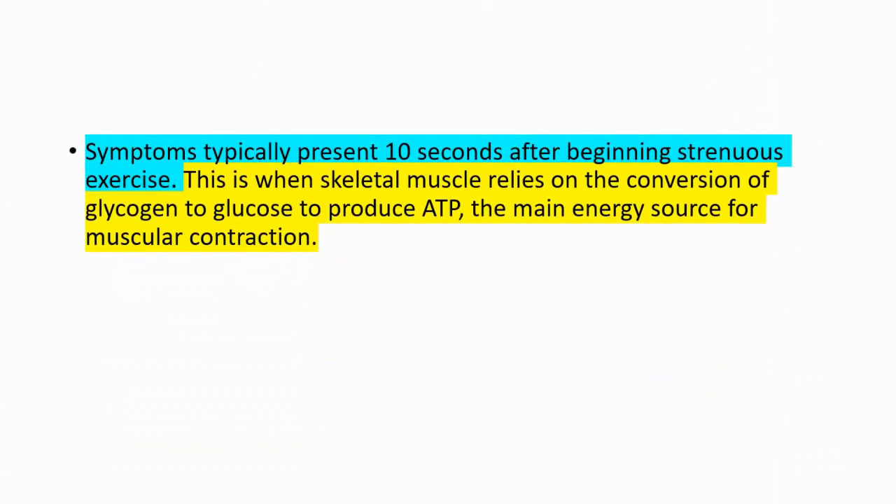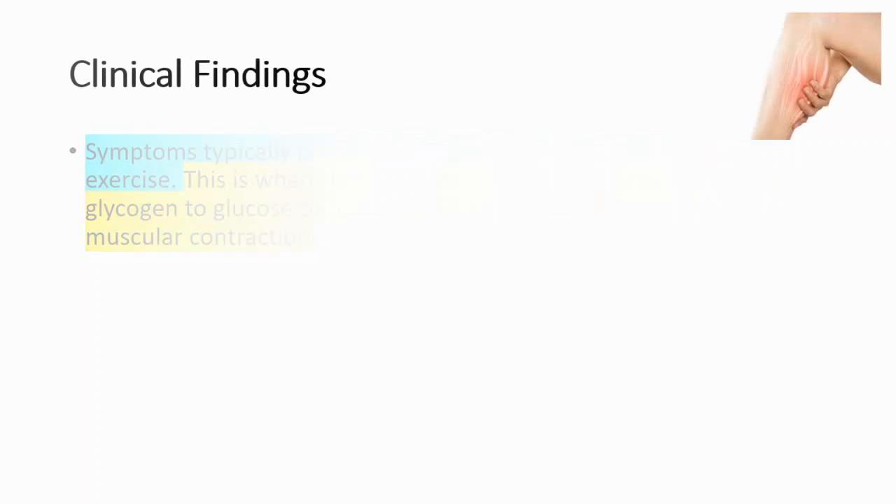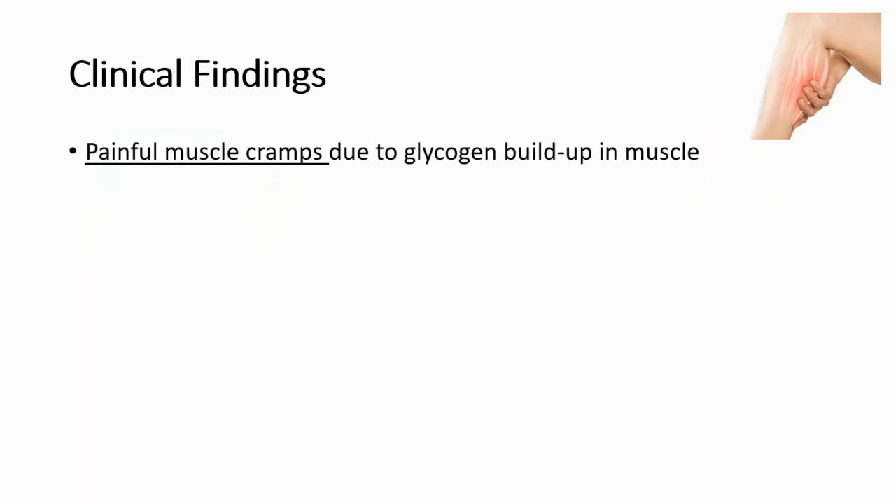Symptoms typically present 10 seconds after beginning strenuous exercise, because this is when skeletal muscle relies on the conversion of glycogen to glucose to produce ATP, the main energy source of muscular contraction. We cannot turn glycogen to glucose because we don't have glycogen phosphorylase.